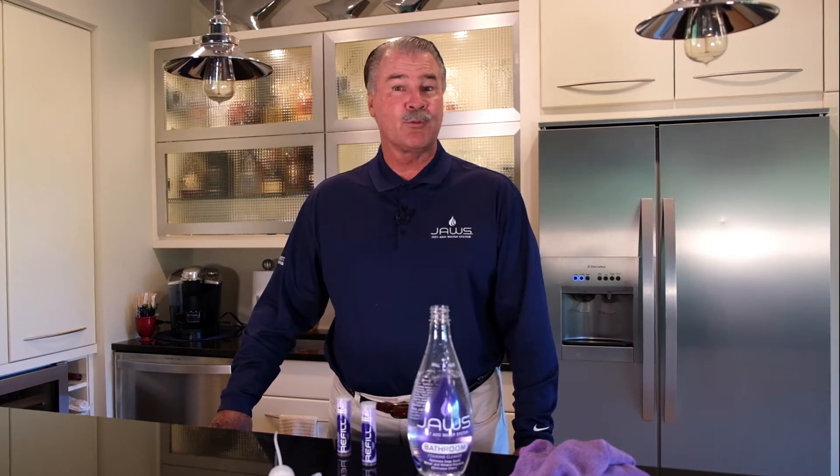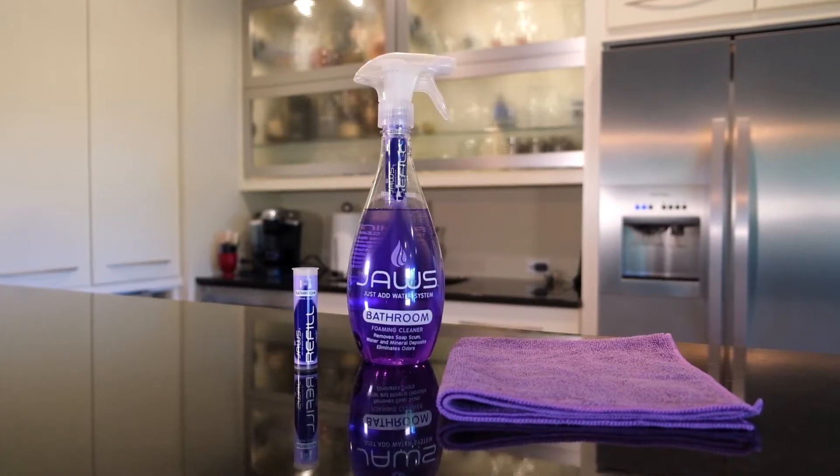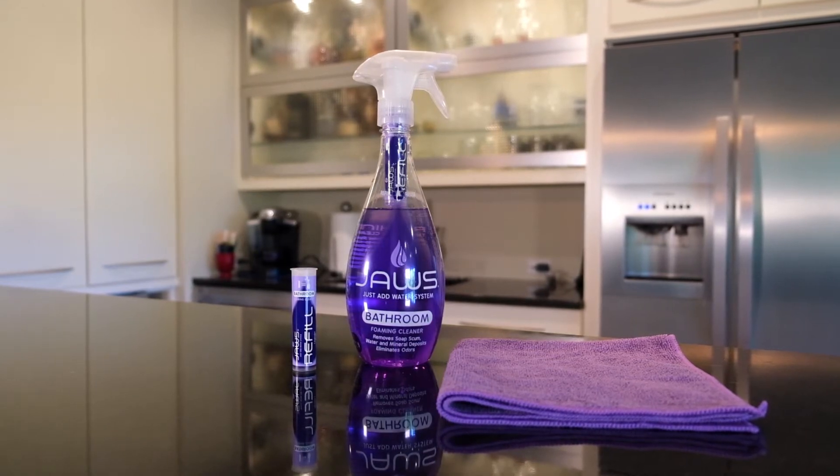It's called our Foaming Bathroom Cleaner. It's more of a heavy-duty bathroom cleaner designed for heavier applications in terms of cleaning.